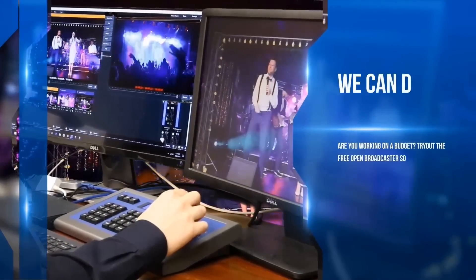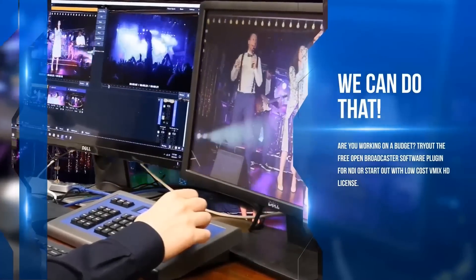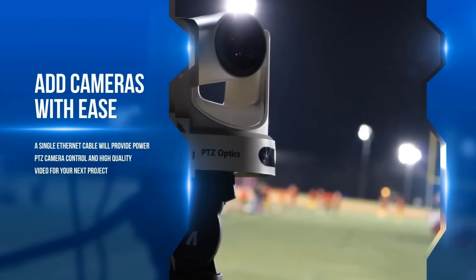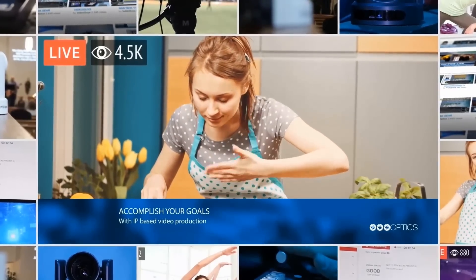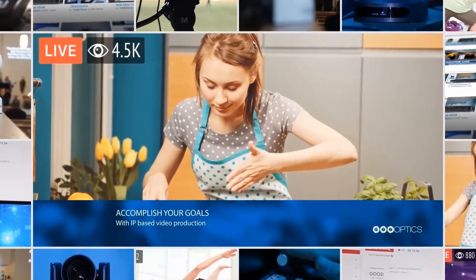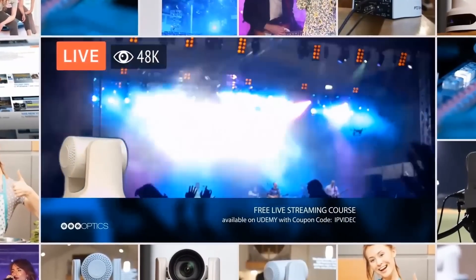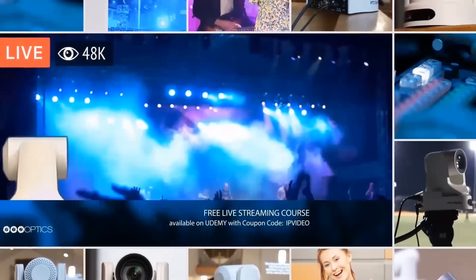Do you work with a creative team? They'll love the free Adobe Creative Cloud plugin for NDI. Are you working on a budget? Try the free Open Broadcaster Software plugin for NDI or start out with a low-cost vMix HD license. The move toward IP video production will make the answer to your next live streaming challenge: sure, we can do that. Adding another camera to your system will be easier than ever using a single Ethernet cable for audio, video, PTZ camera control, and power to simplify your life.